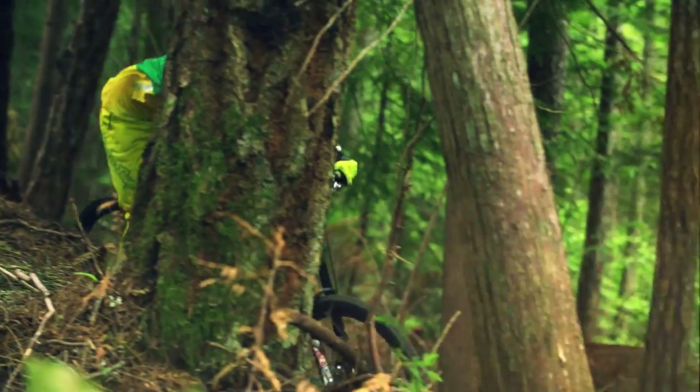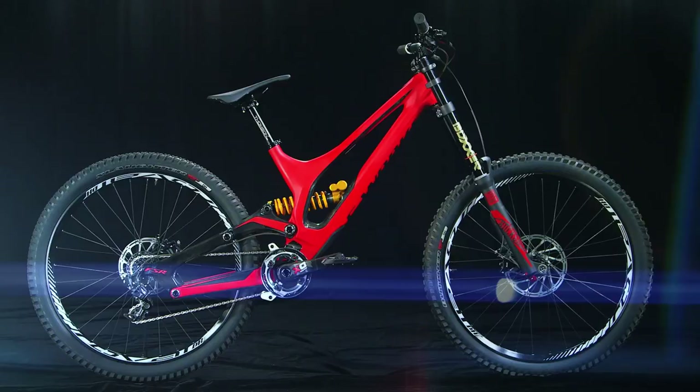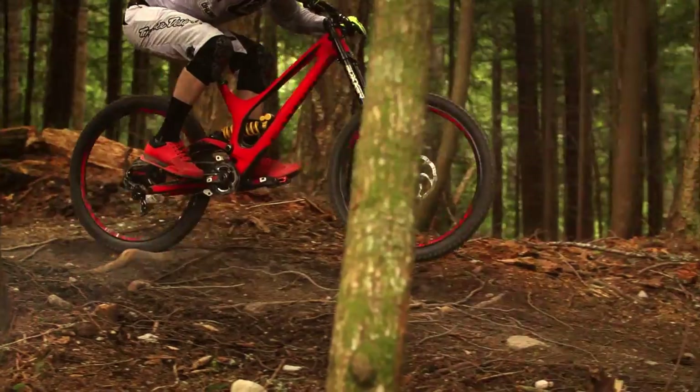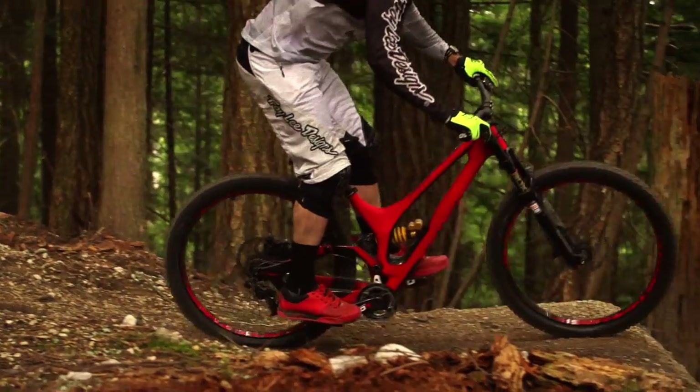It doesn't look like any other bike that's really ever been made. It's got some unique things. That is the trippiest bike I've ever seen. It's gonna definitely open a lot of people's eyes. It's got a whole new look and feel to it. It's an amazing bike.